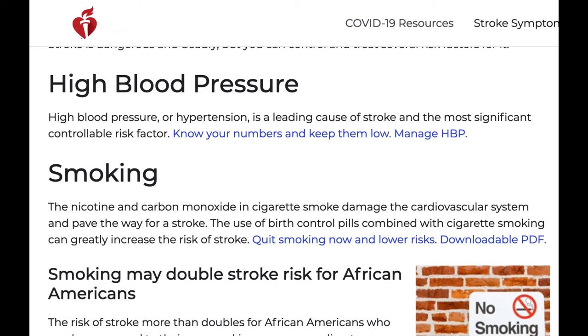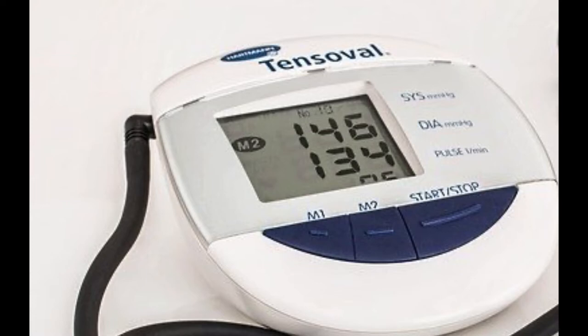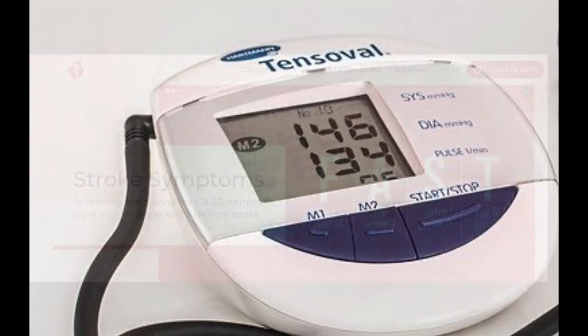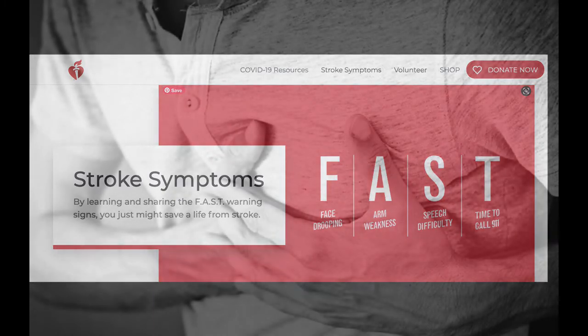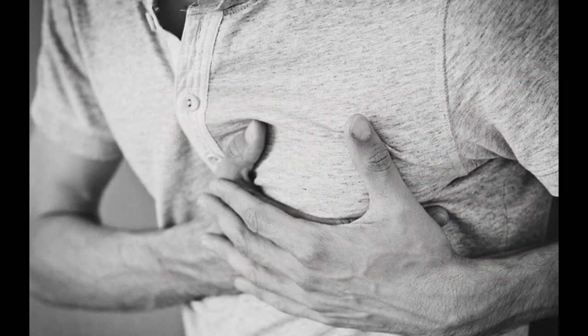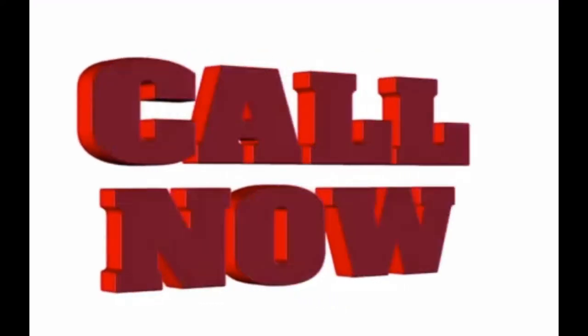Everybody knows that high blood pressure wasn't given the nickname the silent killer for nothing. It was given this nickname because usually if your blood pressure is elevated, you don't know that it's elevated, and it could get very high before you ever know there's a problem. Usually people have strokes and heart attacks without any indication that their blood pressure was ever high. That's why it's called the silent killer. Uncontrolled blood pressure is responsible for more deaths than any other modifiable risk factor — you've got to take action when your blood pressure is uncontrolled to prevent problems.